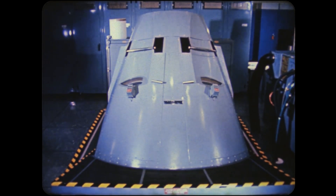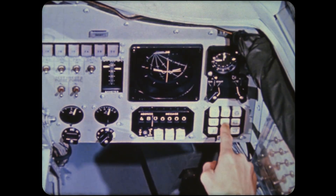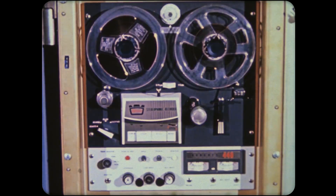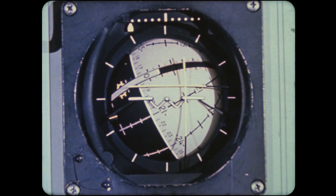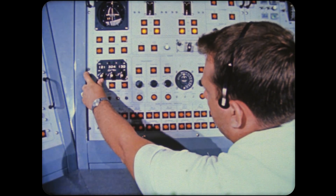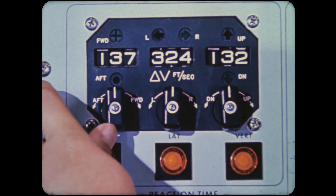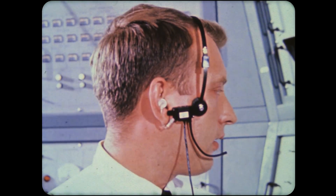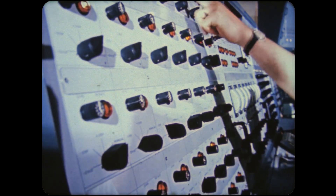This is a Gemini simulator equipped with an instrument panel like that of a flyable Gemini spacecraft. It is used to train astronauts in controlling the craft. Any one of 600 spaceflight problems can be programmed into the simulator by computers. If an astronaut crew handles everything too smoothly, a number of problems can be unleashed simultaneously. After many hours in the simulator, the Gemini astronauts will be ready for their first flight in 1965.